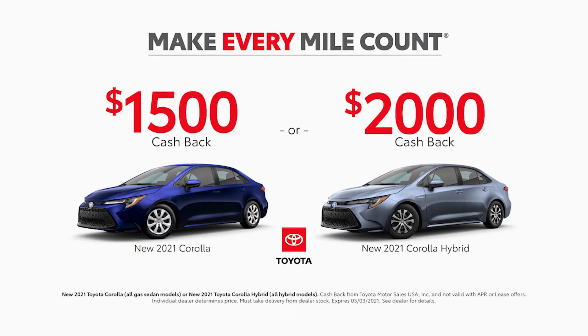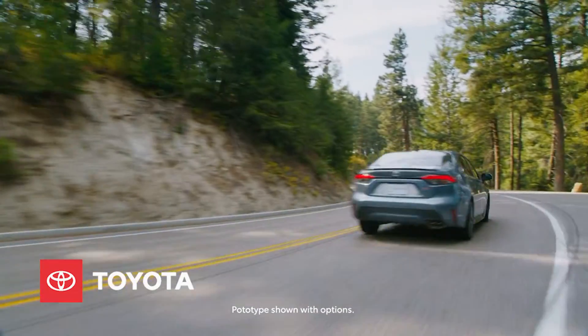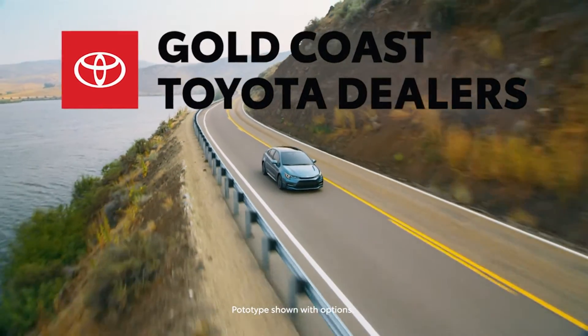Your choice. Get $1,500 cash back on the Corolla or $2,000 cash back on the Corolla Hybrid. It's time for you to get going and to know you're arriving in affordable style. See your local Gold Coast Toyota dealer.